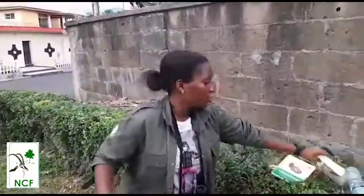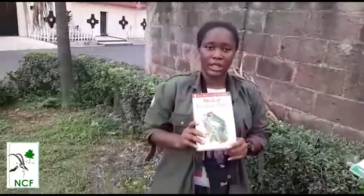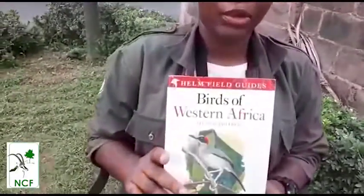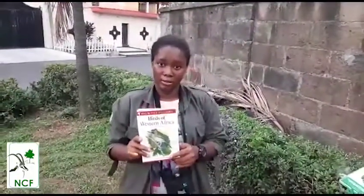you make use of a bird guide. This is a bird guide. You can go back and check it. You check the name of the bird. With this bird guide, you'll be able to identify the bird.